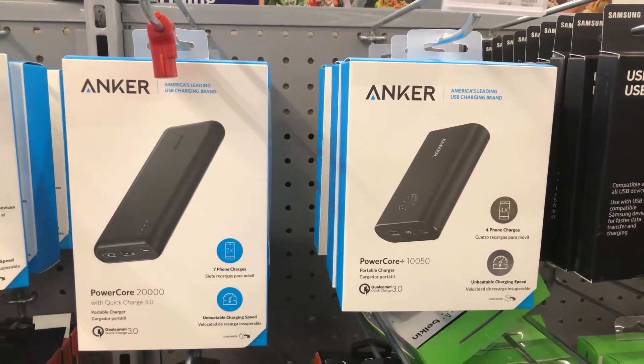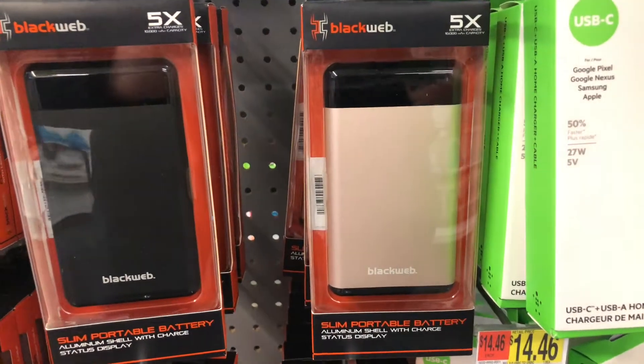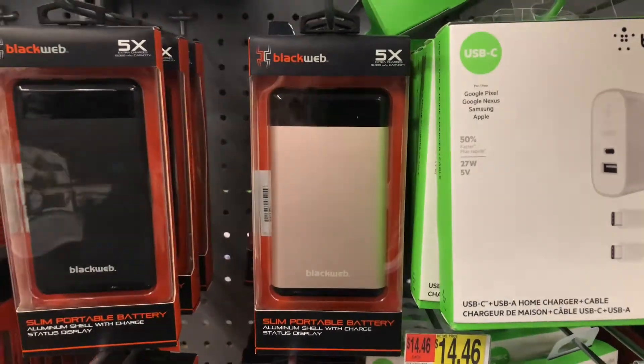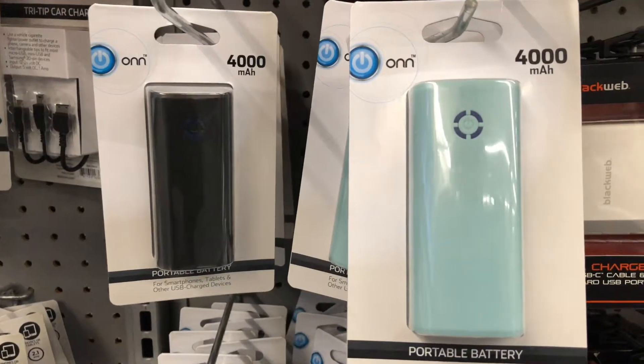Another thing that's really good to have when you're going international — or really traveling at all — are these extra battery packs. There are lots of different brands, but when your cell phone is running low and you want to listen to music or recharge your iPad, these are great to have.